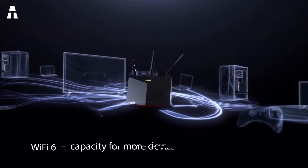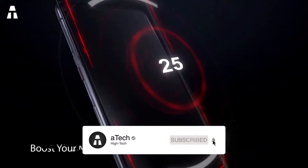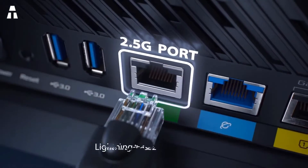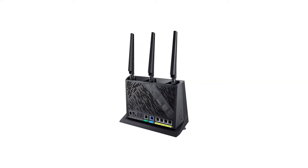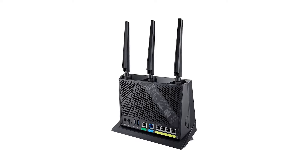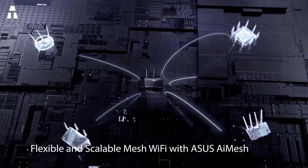It has a convenient parental control feature that lets you block certain forbidden sites and prevent your children from accessing them. It is also compatible with ASUS AiMesh technology, allowing a router to create a mesh network with other compatible routers. Security is handled by the free ASUS AI Protection Pro software. Good news for gamers — this model is also compatible with the new PS5.